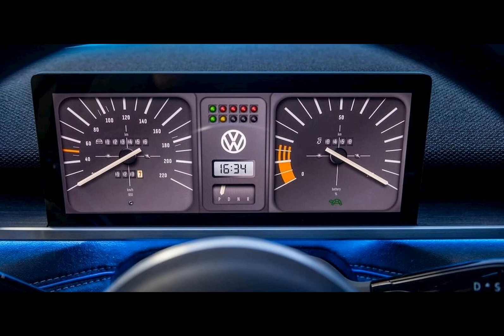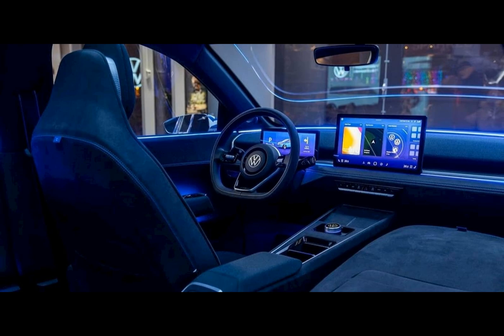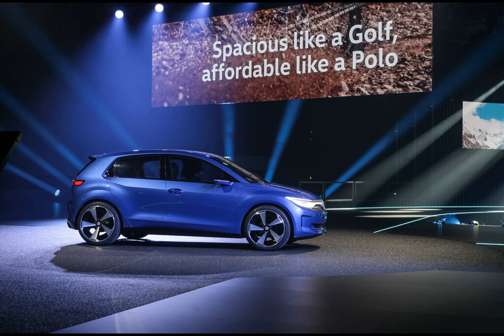We now get to finally see the interior of the future supermini from VW. Inside the ID.2 All, a modern infotainment system with separate volume controls catches the eye. But the real surprise is the generous storage volume, ranging from 490 liters to 1,330 liters.